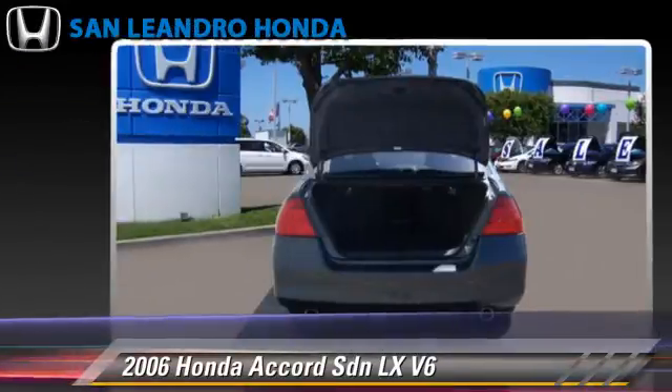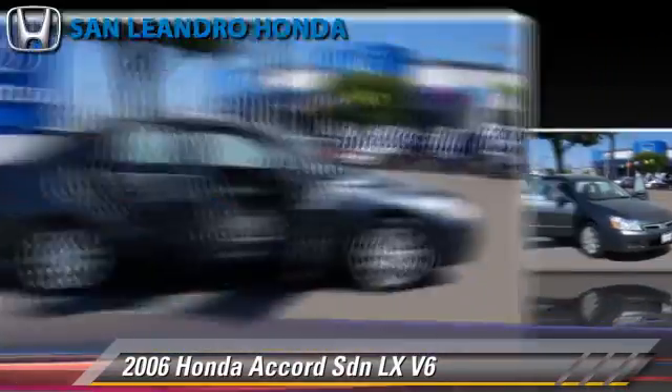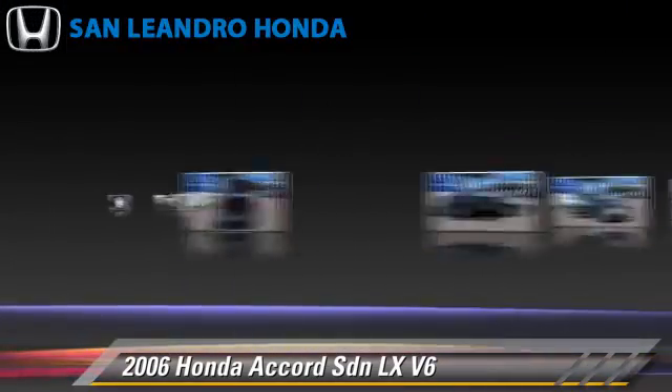Safety features include side airbags, traction control, and ABS. Comfort and convenience features include power steering, power mirrors, and rear air conditioning.